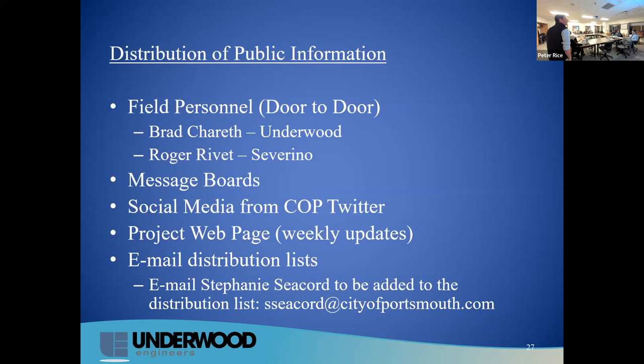For distribution of public information: Brad and Roger will be out there every day, fielding any questions you might have on site. We'll have message boards indicating any water shutdowns or similar events. There's also the City of Portsmouth social media, their Twitter, the project webpage, and an email distribution. We'll be sending out weekly updates of what you can expect for work that week.